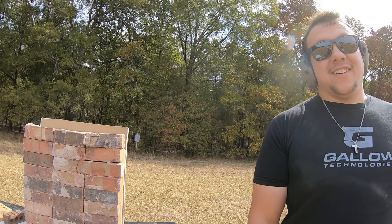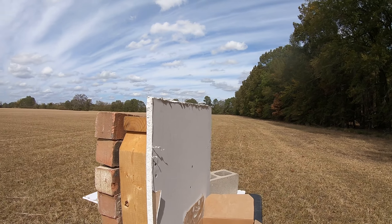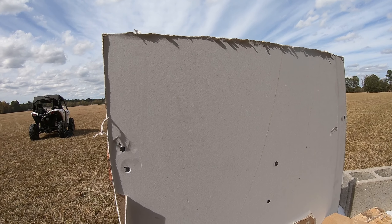Nothing — I don't even think it pierced through the brick.